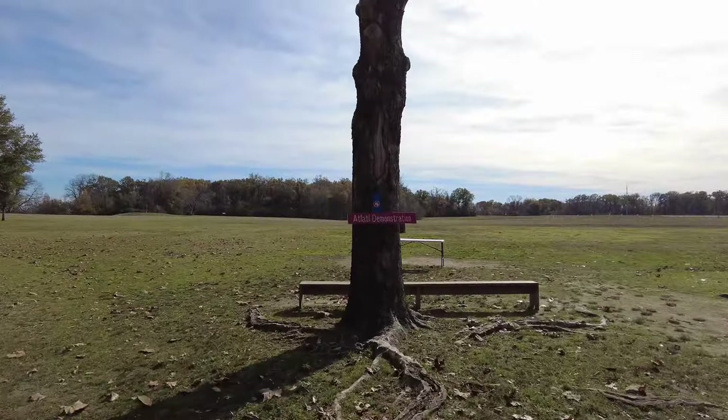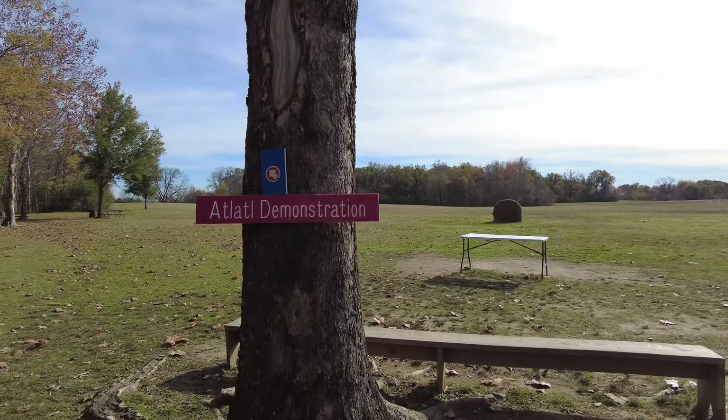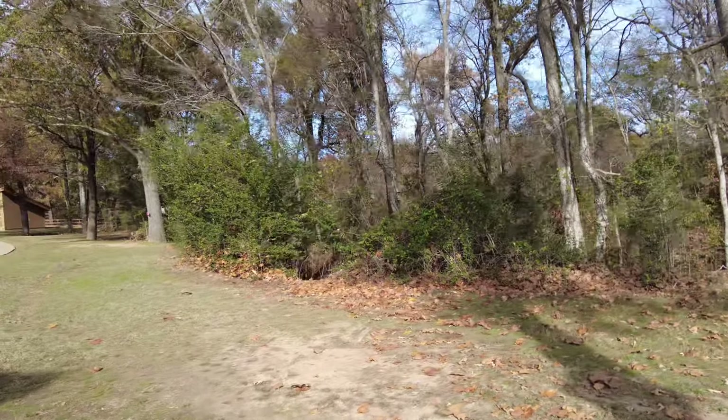One of the cool things out here is that they do demonstrations. This is the atlatl demonstration area. Over there was a flint knapping demonstration area.